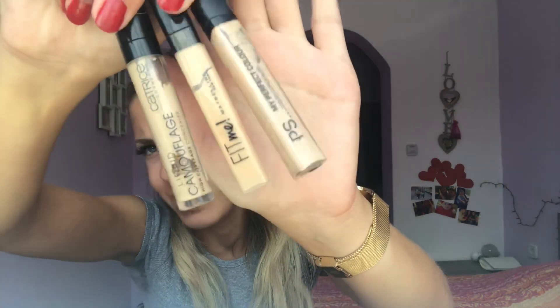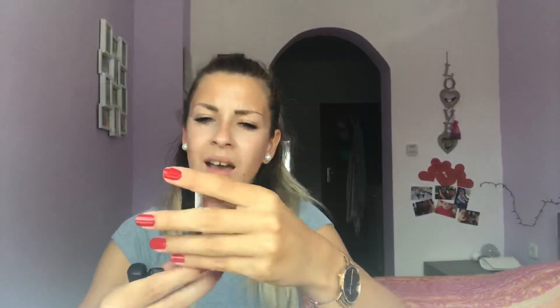I also have three different concealers — I just keep buying random shades. One is Maybelline, one is PS Perfect Color that I got at Primark in Germany, and the other is from Catrice — it's like a camouflage concealer. They're all good, but honestly the Maybelline one gives the best coverage and a really nice finish. When I'm unsure about concealer shades I just buy a few different ones and mix and match.